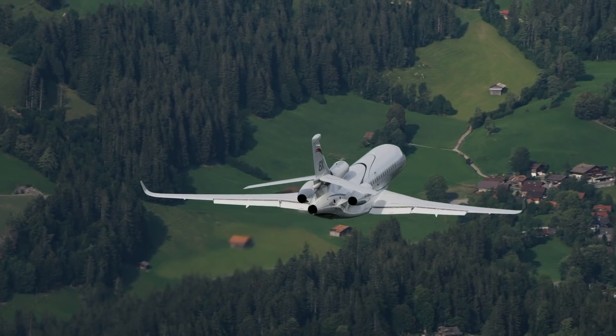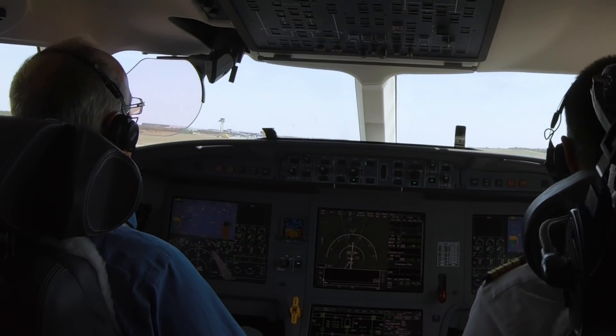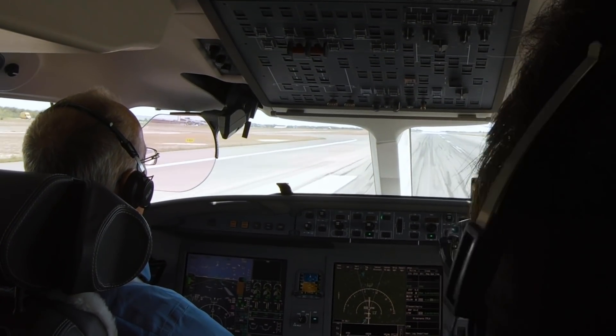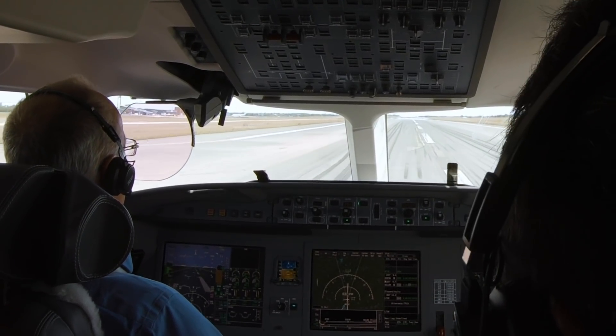I've done it about five times in the simulator so I felt pretty comfortable doing it in the real airplane. Ten, five — it was down — thrust reverse, brakes, and pulling back.